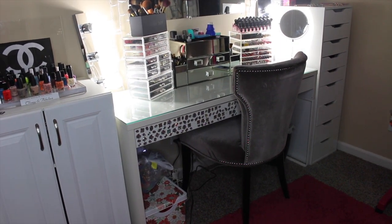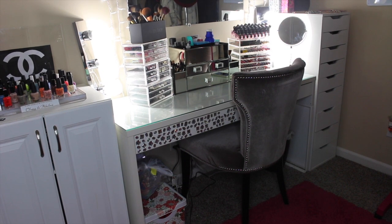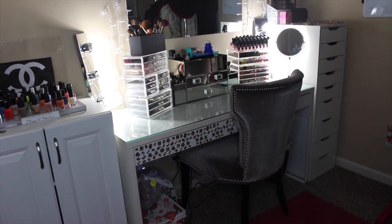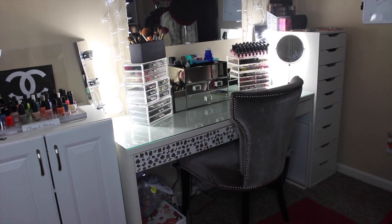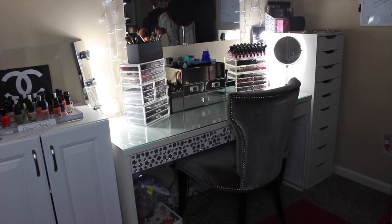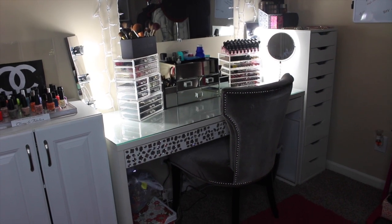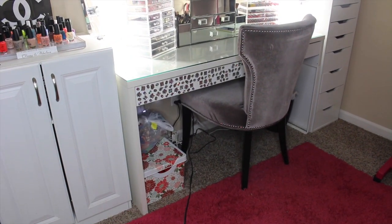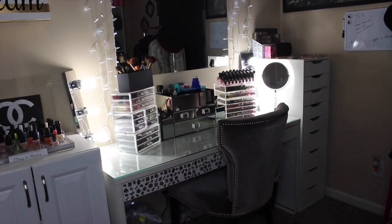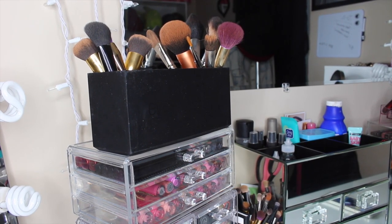All of my acrylic storage — the ones on the left-hand side are from Ross and Marshalls, and the ones on the right-hand side are from Muji. The mirrored container in the middle is from Marshalls. The lipstick holders you can find at TJ Maxx. The black brush holder is the ELF brush holder from Marshalls. My vanity lights came from Walmart or Lowe's. The mirror on the wall came from Lowe's, and the mirror on the vanity itself came from Ross.